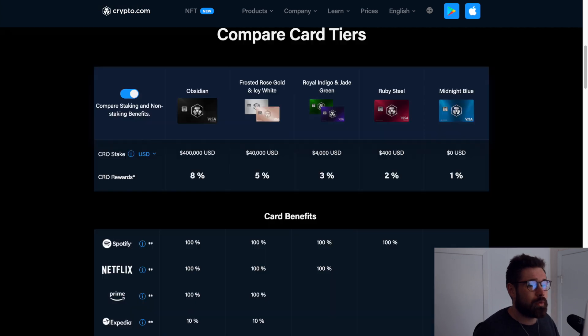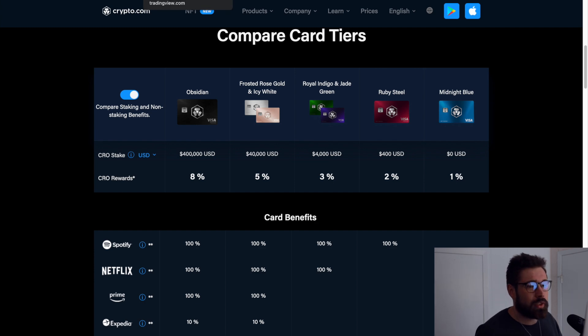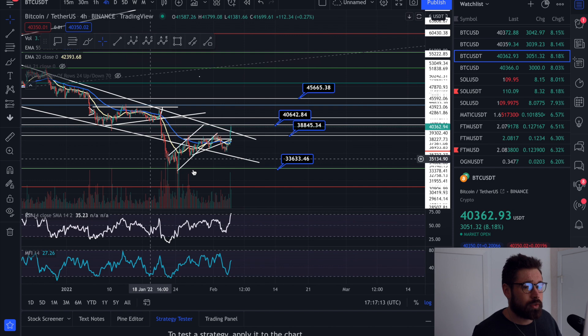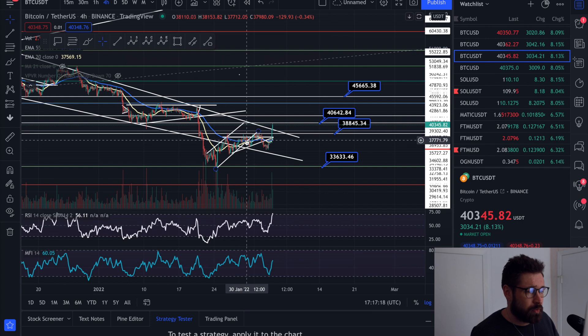Ladies and gentlemen, if you're new to Crypto.com, sign up to the world's fastest growing crypto app. Grab one of the incredible Visa cards for cashback in crypto, free Spotify, Netflix, Prime, travel and more depending on the level of card that you have — $25 just for signing up through my referral.